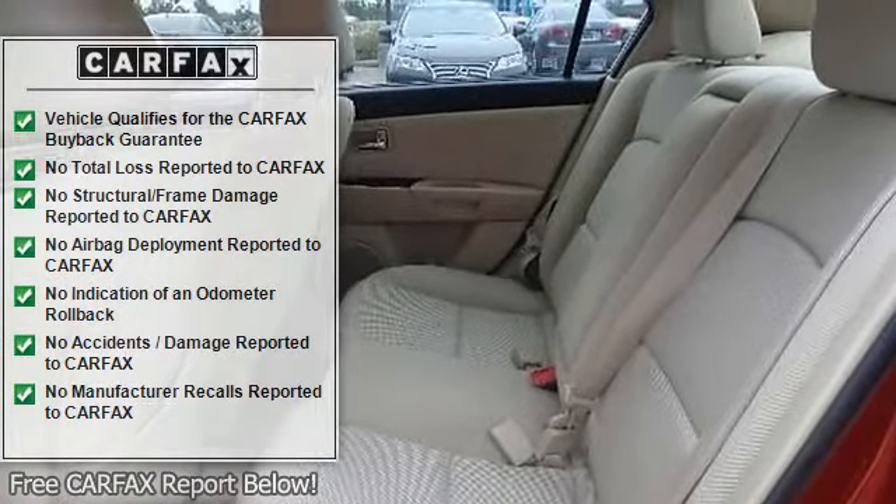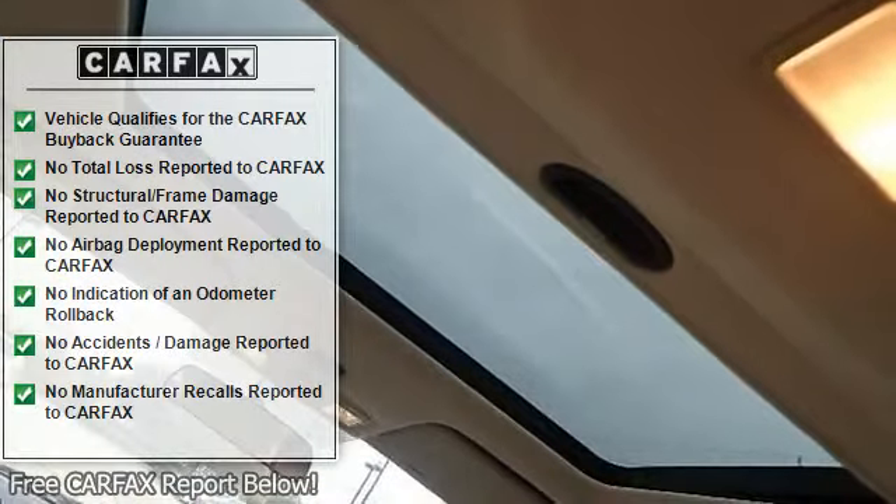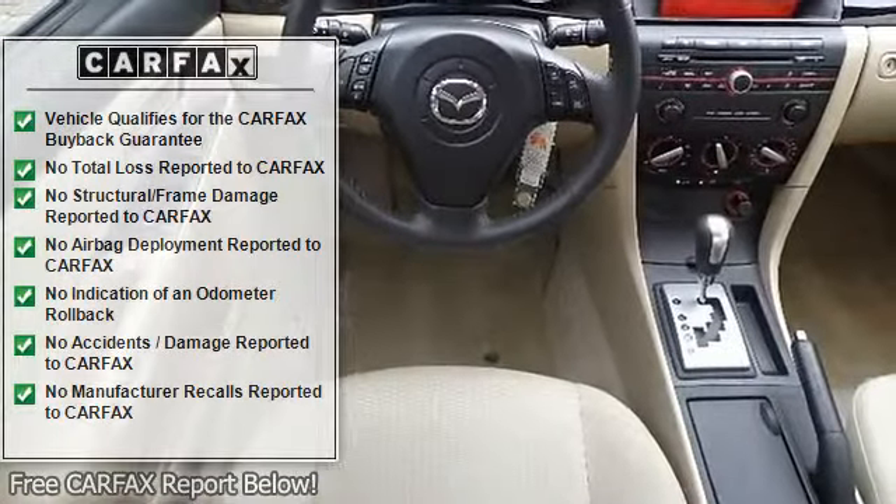Power outlet, floor mats, adjustable steering wheel, steering wheel audio controls, tire pressure monitor, engine immobilizer.